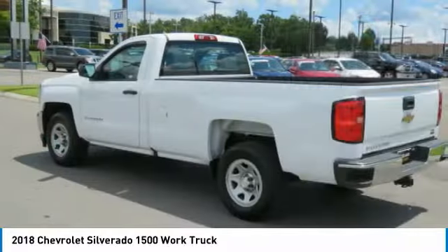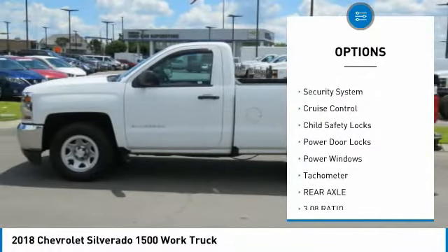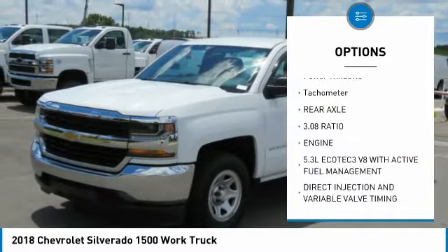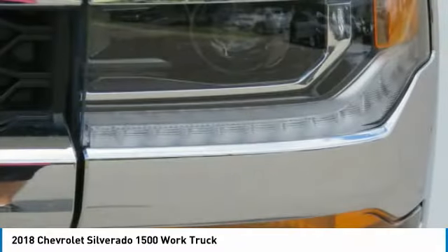Here are some of this vehicle's great options: bedliner, traction control, daytime running lights, steel wheels, security system, cruise control, child safety locks, power door locks, power windows, tachometer.